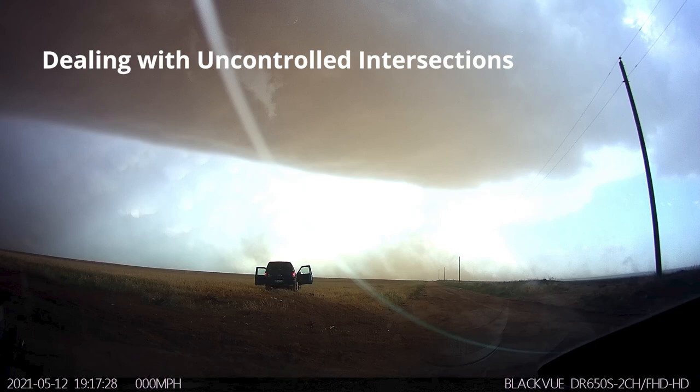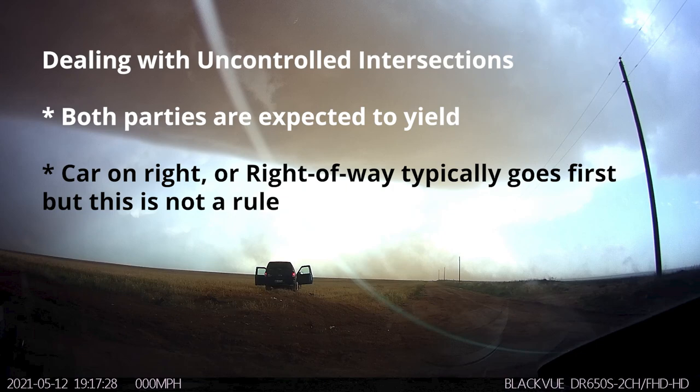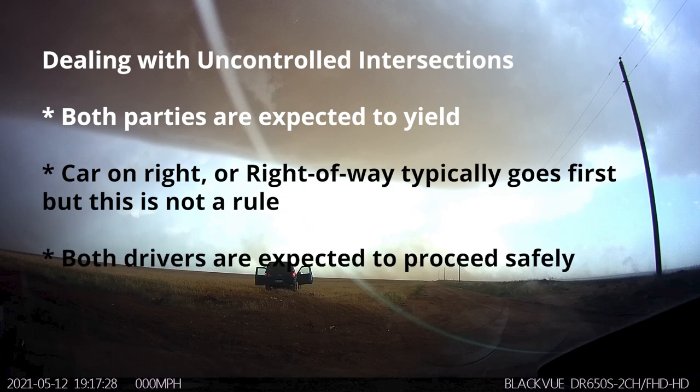So how do you deal with an uncontrolled intersection like this? Well, if you're like me, you may have had drivers ed highly focused on an urban setting, since uncontrolled intersections are not really a thing in Michigan. According to the Texas DPS officer on scene, both parties are expected to yield. Typically the car on the right — hence the term right of way — would go, but it's really up to both drivers to proceed through the uncontrolled intersection safely. That means you are responsible for your own car and getting through that intersection without hitting someone else.